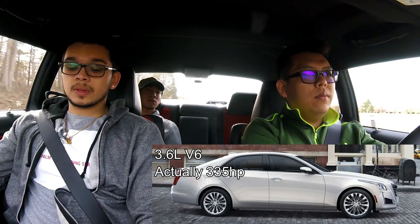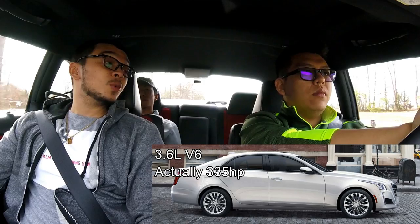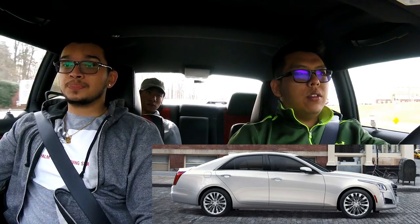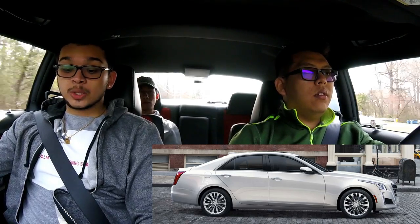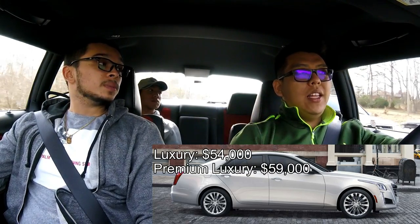Moving up to the 3.6-liter V6 engine in the CTS, which pumps out 420 horsepower — lower than the twin-turbo ATS 3.6-liter's 464 horsepower. The Luxury trim starts at $54,000 and the Premium Luxury starts at $59,000, which is about $10,000 more than the ATS 3.6-liter versions.